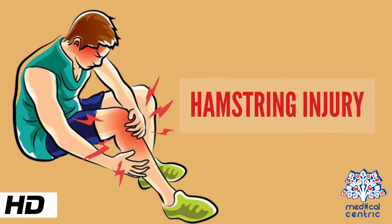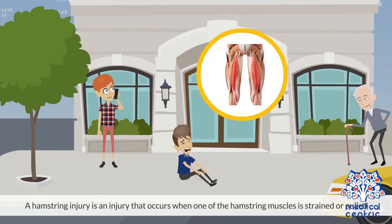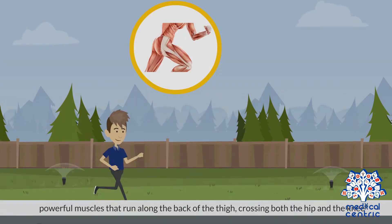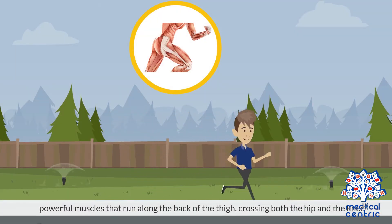Today's topic is hamstring injury. A hamstring injury is an injury that occurs when one of the hamstring muscles is strained or pulled. The hamstring muscles are a group of large, powerful muscles that run along the back of the thigh, crossing both the hip and the knee.